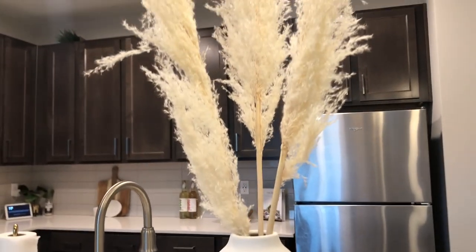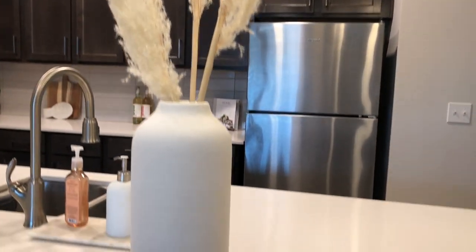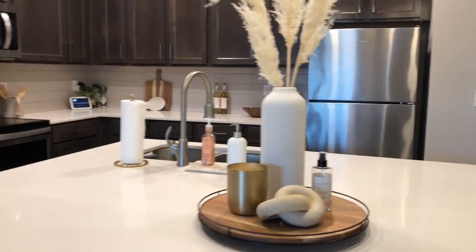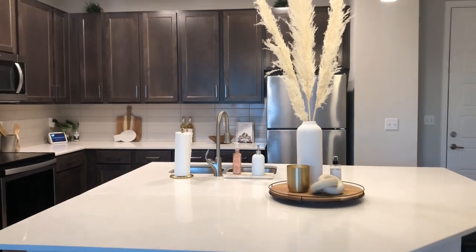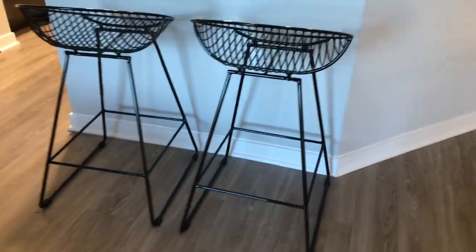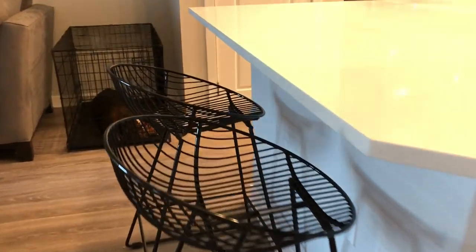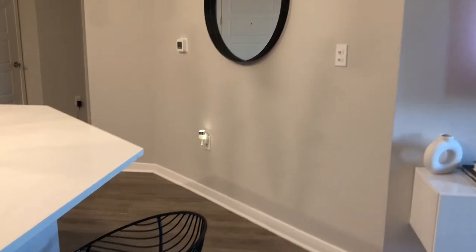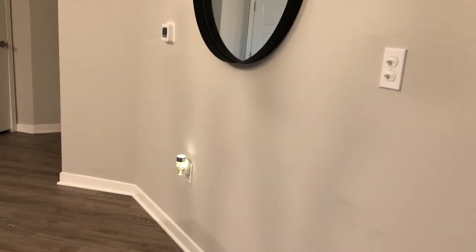I put pampas grass in the vase — the same pampas grass from the entryway, just three more sticks. There's some greenery on top of the cabinetry. Here are my bar stools from Amazon — they were $94 a piece. They are really cute and aesthetically pleasing but they are uncomfortable. Over here is my mirror from Target. This area is empty right now because I'm not sure what to put, but I do have a console table on the way — I can make a separate video for that.